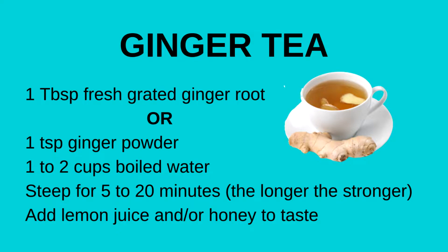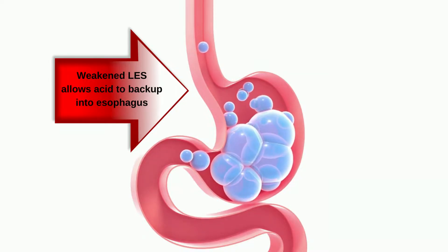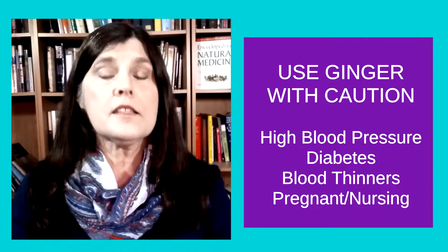If you're experiencing heartburn, especially if accompanied by nausea, a nice cup of ginger tea may be just the thing. Ginger has been used for thousands of years to treat many kinds of stomach problems, including nausea, bloating, and heartburn. Ginger helps shorten the time it takes for food to move out of the stomach and into the small intestine. Emptying your stomach relieves the pressure, which relieves the heartburn. However, drinking too much ginger tea can cause heartburn, so limit your ginger tea to two or three times a day. If you have high blood pressure, diabetes, take blood thinners, or if you're pregnant or nursing, check with your physician before taking medicinal amounts of ginger.